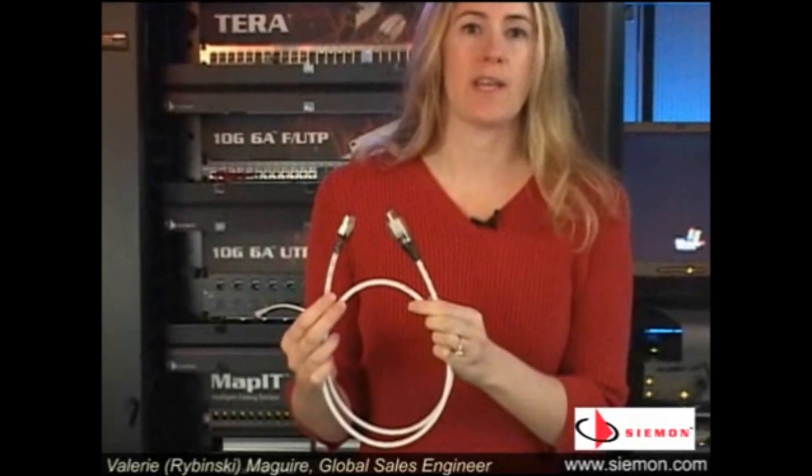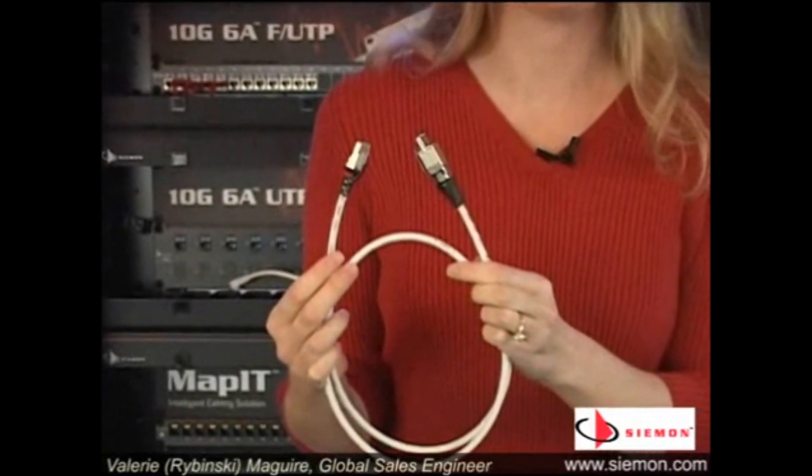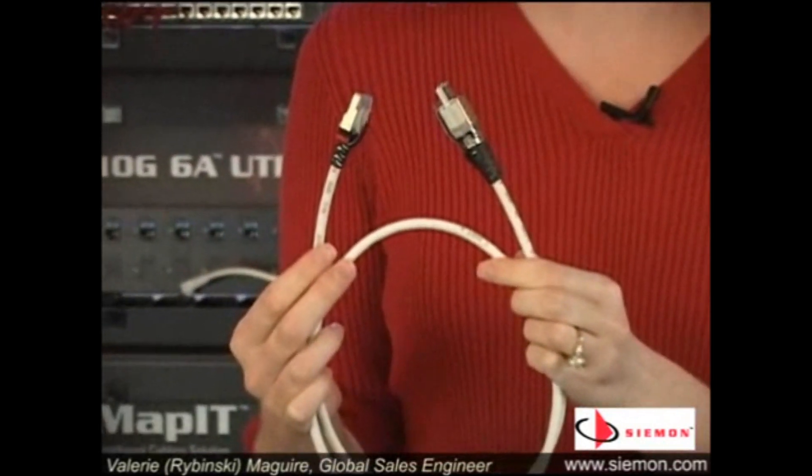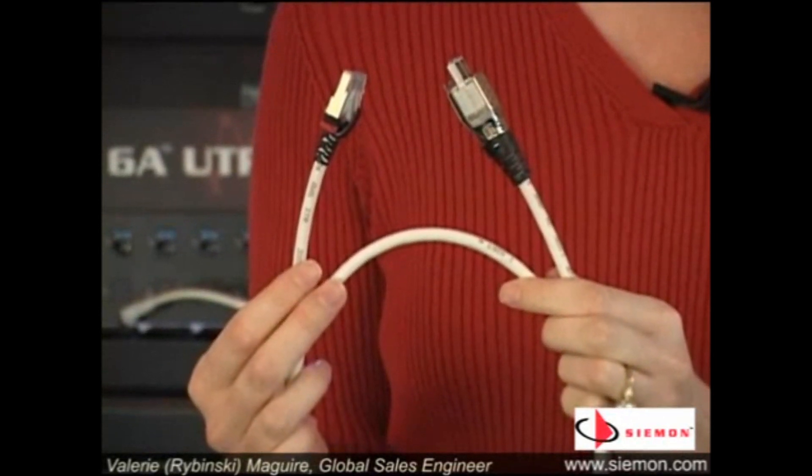Many end users question how a Category 7 Terra fully shielded solution can interface with their existing switches and computers. The solution is simple: use a hybrid cord that connects a Category 7 plug to your Category 7 permanent link and has an RJ45 modular plug on the other end to connect to either your switch or your workstation.